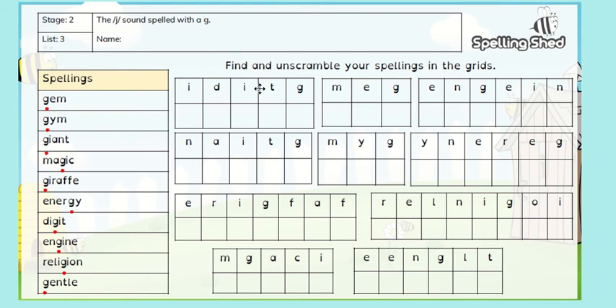What I'd like you to do this week is have a look at the letters at the top here and see if you can work out which words they are. They are scrambled up. Can we unscramble them?